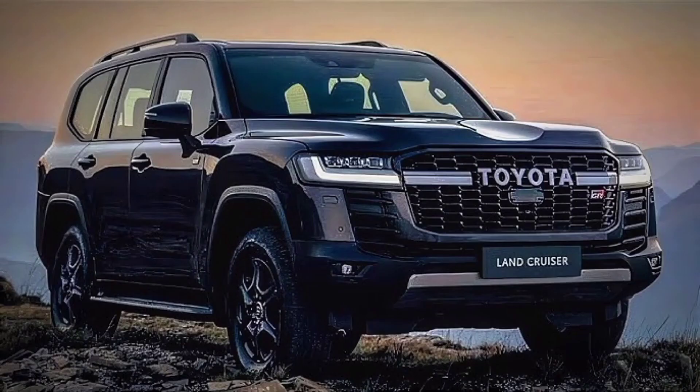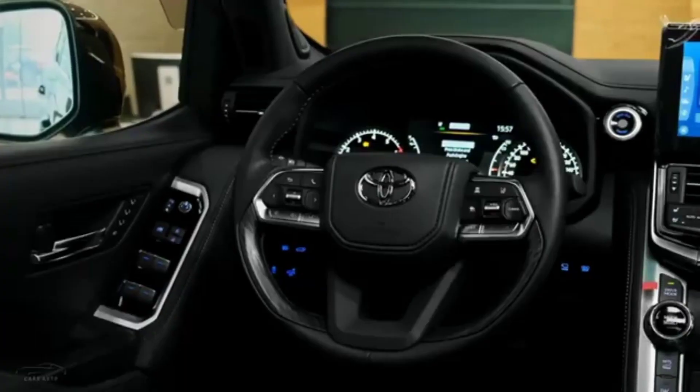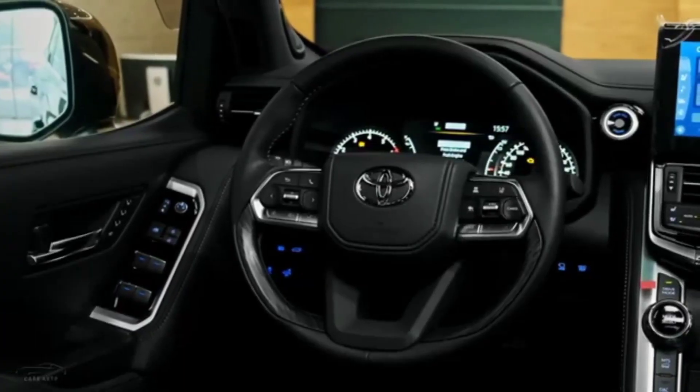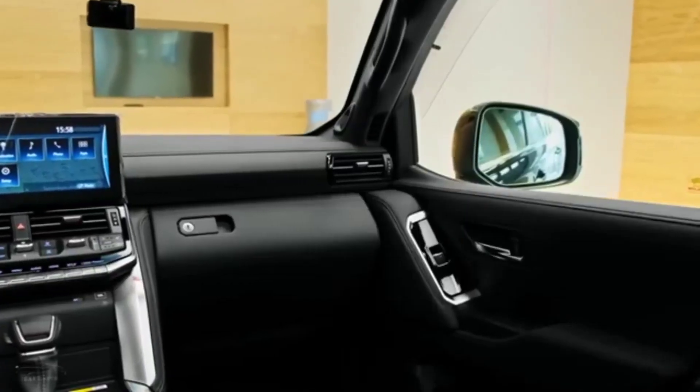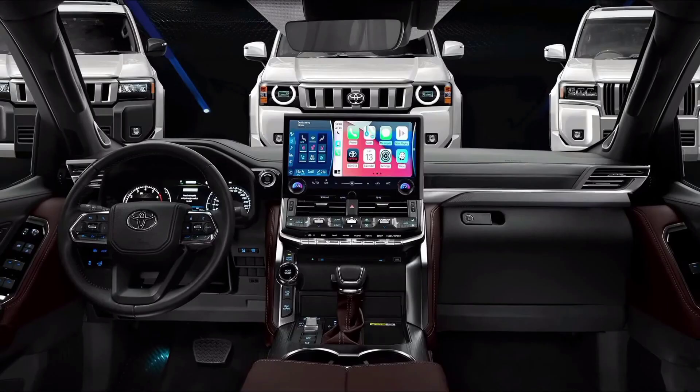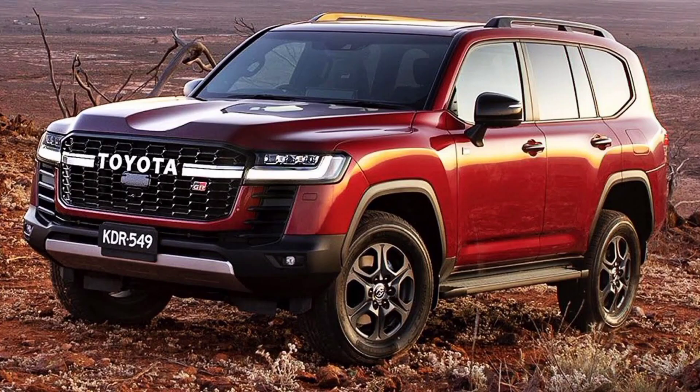Features. The new Land Cruiser LC300 comes standard with a long list of features, including a 12.3-inch touchscreen infotainment system, a 14-speaker JBL sound system, a panoramic sunroof, a heads-up display, and a suite of driver assistance features.